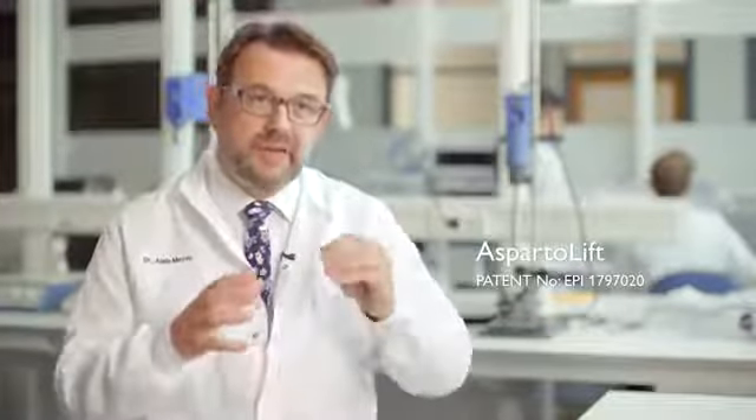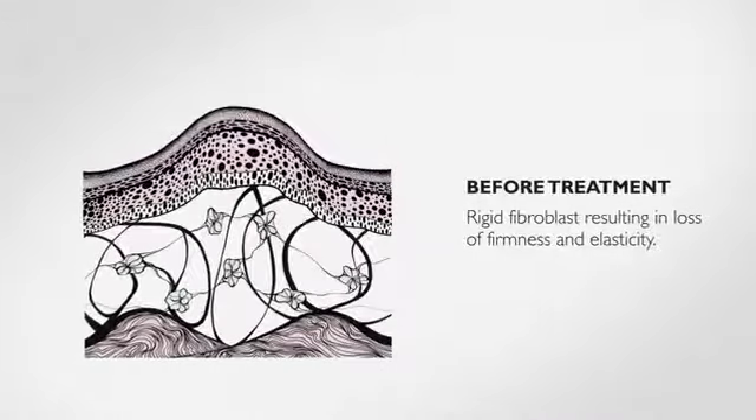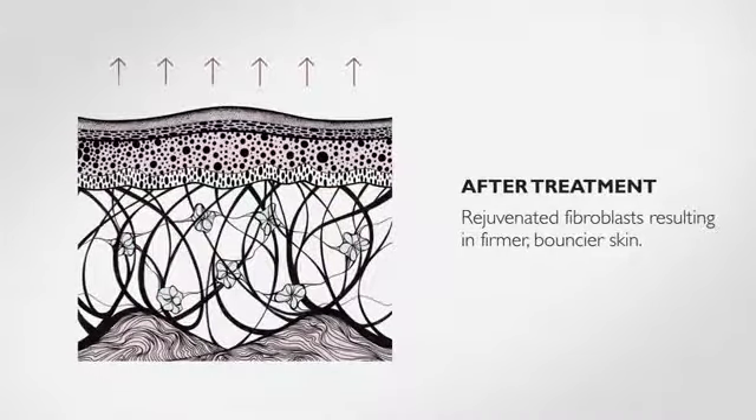AspartoLift targets the fibroblasts — the dermal cells producing the skin's elastic fibres. What we discovered was incredible: when they age, the fibroblasts become more rigid and less active. But when we treated the cells with AspartoLift, their flexibility and activity were restored. The cells were truly regenerated.